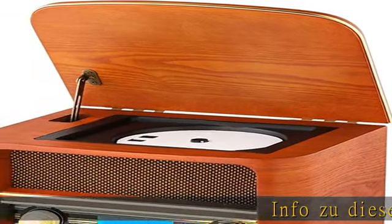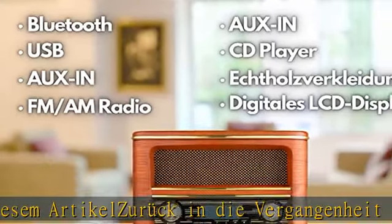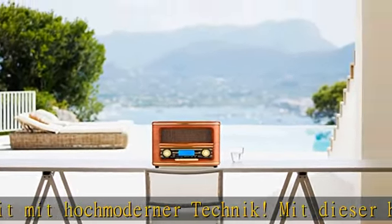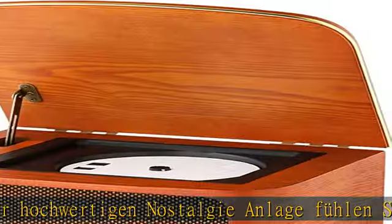In diesem Artikel reisen Sie mit Zürich in die Vergangenheit mit hochmoderner Technik. Mit dieser hochwertigen Nostalgie-Anlage fühlen Sie sich in eine andere Zeit versetzt. Die Nostalgie-Anlage aus hochwertigem Holz und einzigartigem Retro-Design vereint hochwertige Nostalgie-Optik und moderne Technik.